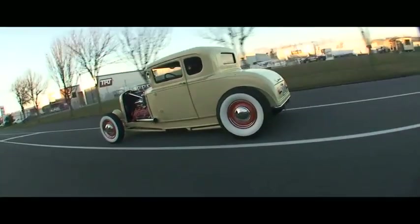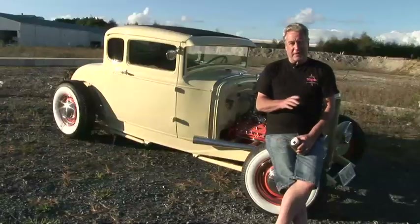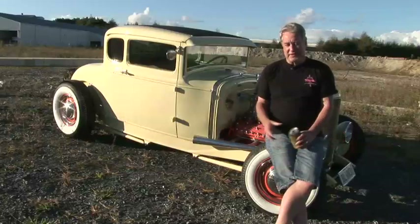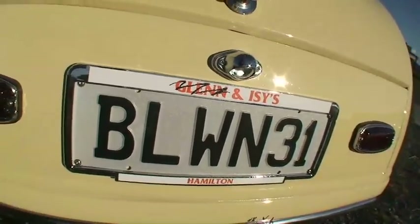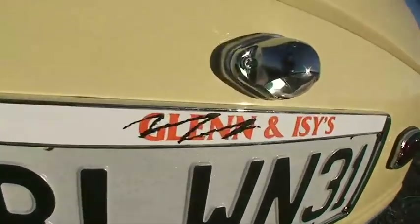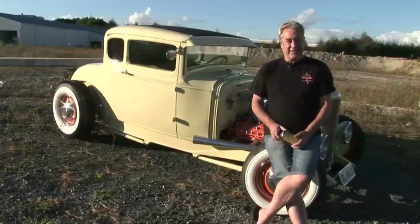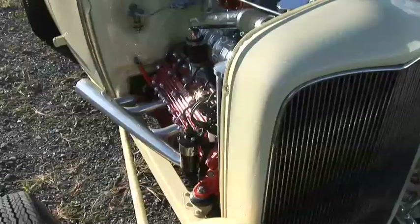All our cars over the years have had personalized plates — Glen and Izzy's Mustang, Glen and Izzy's F100. But this one we thought we'd do it as a joke, because hey, you tell the wife it's her car and she lets you spend the money. So that's basically it — we've done it as a joke and we get a lot of smiles with it.